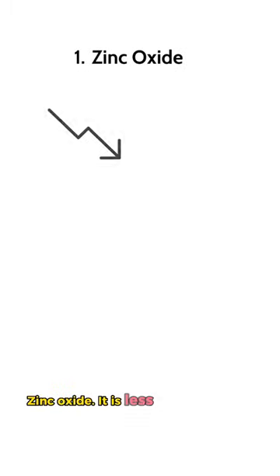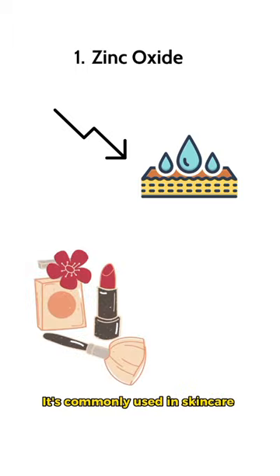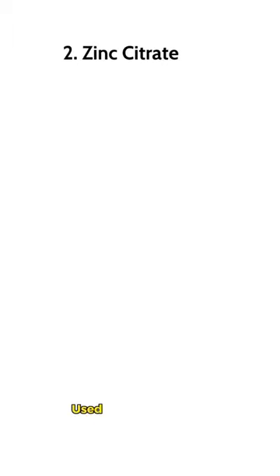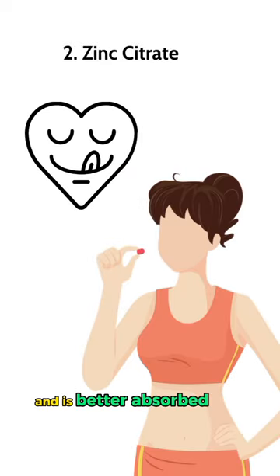Zinc oxide is less bioavailable than zinc gluconate and is commonly used in skincare products like makeup and sunscreens. Zinc citrate, used as a supplement, has a more appealing taste than other forms and is better absorbed than zinc oxide.